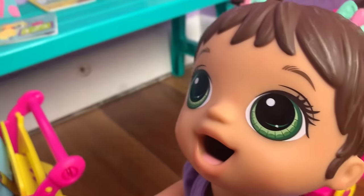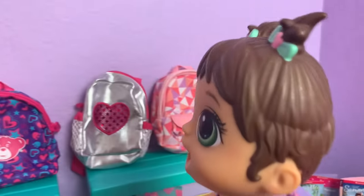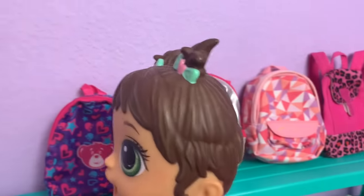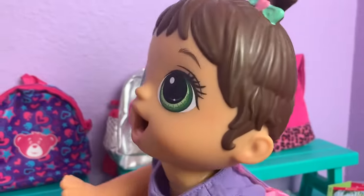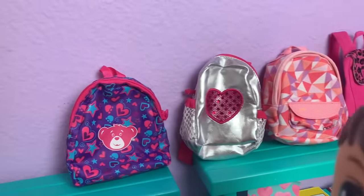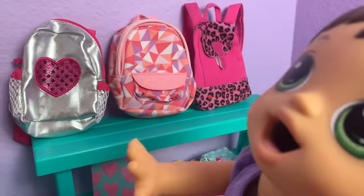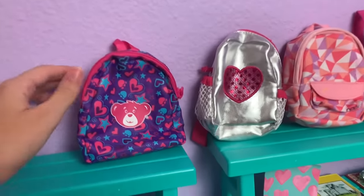Monica, which backpack are you gonna get? There are so many cute ones — I like this pink one with the cheetah print, and this pink one, and this heart backpack, and this bear backpack. Can I have them all? No, Monica, you've got to pick one. Well, I think you should do the bear one or the pink cheetah one. I want the bear one!